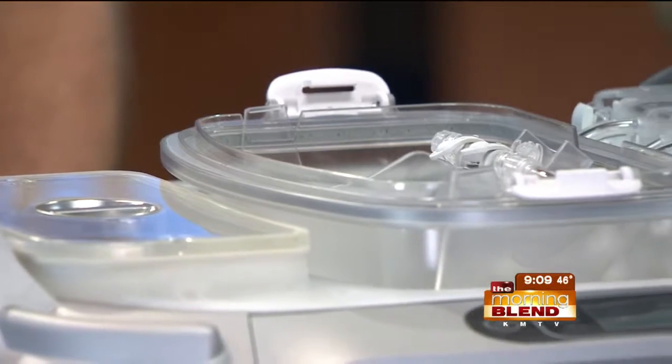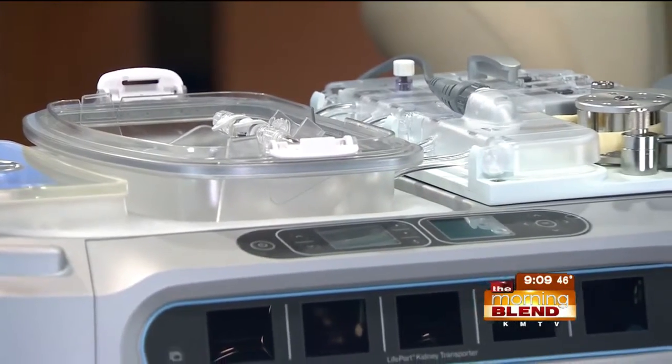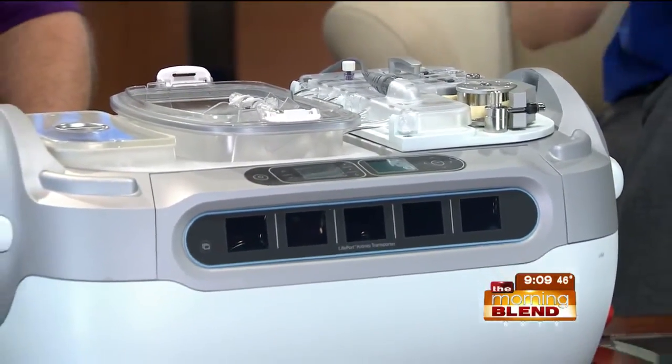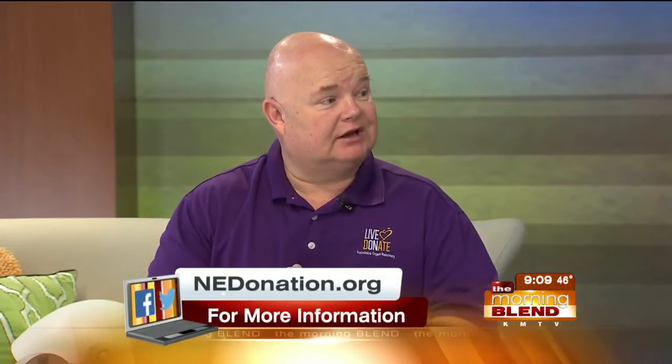I am so impressed with this. Put it in context for us — the number of people currently on a waiting list who might benefit from this technology. There are 121,000 people nationally on the waiting list, and over 100,000 of those are waiting for a kidney. Definitely a huge impact.